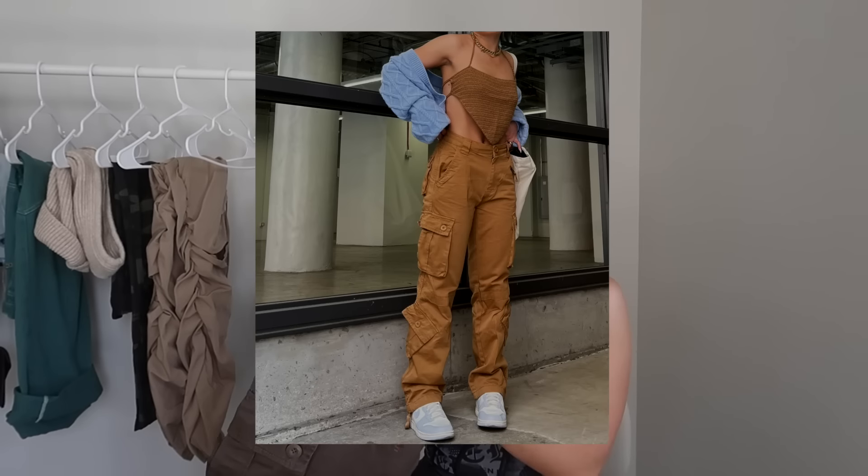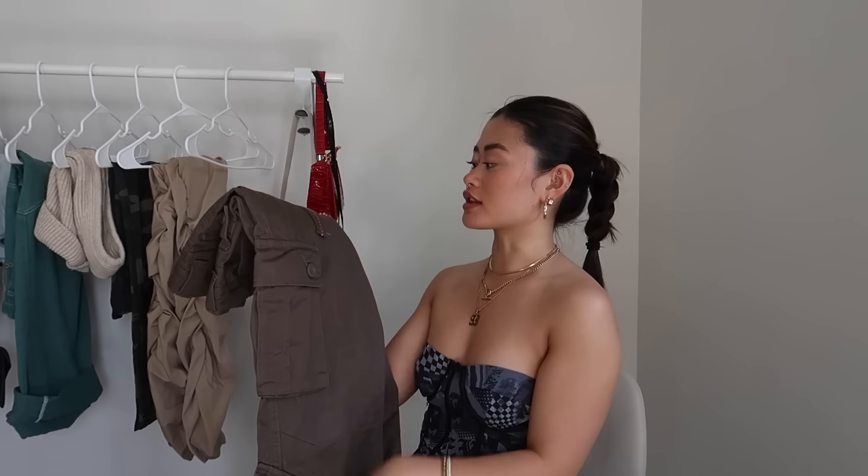I love how many pockets there are because sometimes I don't feel like carrying a bag, and as girls you know the struggle — pockets that aren't really functional or just not deep enough. I also have these in another color that I posted on Instagram. This one is more neutral and will go with a lot of outfits. It also has an adjustable waistband inside, so if it's a little bit too big you can just tighten that and it'll help fit the waist better.